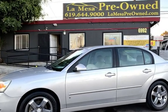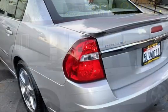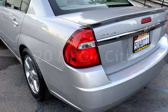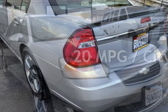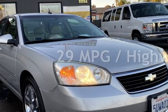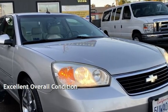This Chevrolet has less than 112,000 miles on the odometer. Estimated fuel economy for this vehicle is 20 miles per gallon in the city and 29 miles per gallon on the highway. This vehicle is in excellent overall condition.